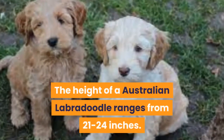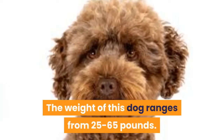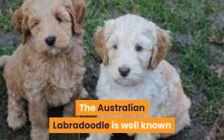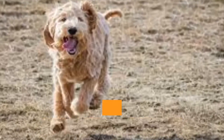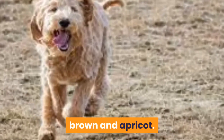The height of an Australian Labradoodle ranges from 21 to 24 inches, and the weight ranges from 25 to 65 pounds. The Australian Labradoodle is well known for its beautiful variety of colors. There are four primary colors: black, white, brown, and apricot.